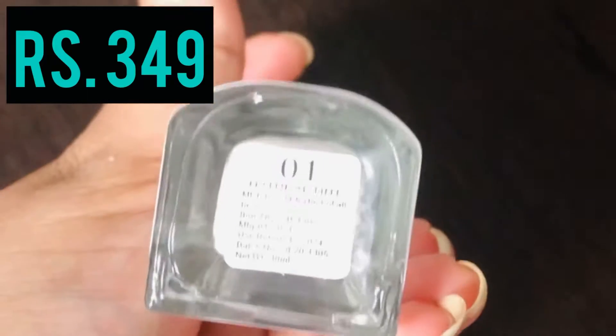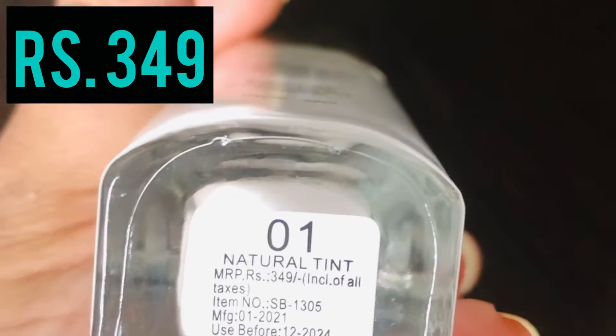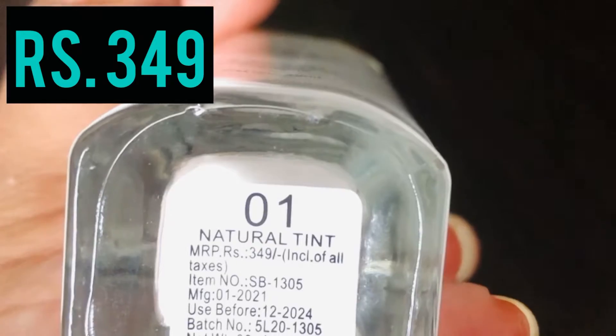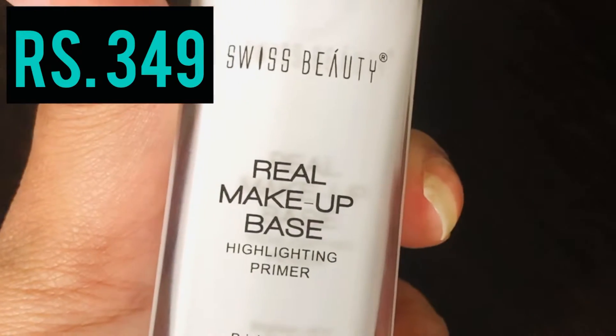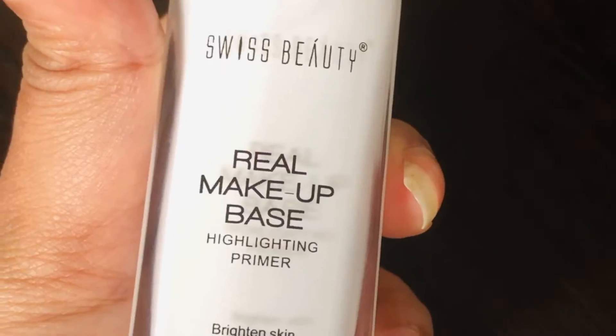Next is a lip tint in shade 01, Natural Pink, that retails for rupees 349. If you've seen my previous videos, you know how much I love this product. You can either use it separately or mix it with your foundation.